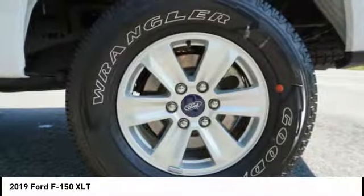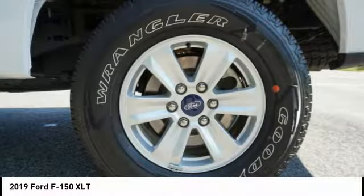Front suspension type — strut, roll stability control, daytime running lights, braking assist, power brakes.